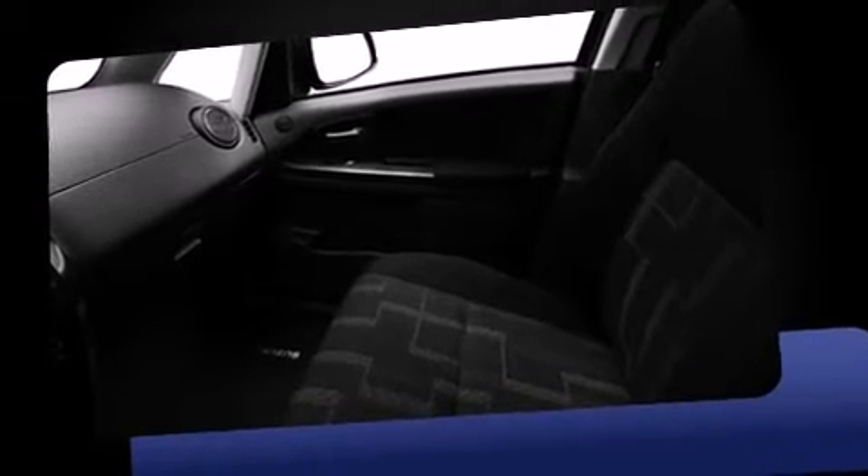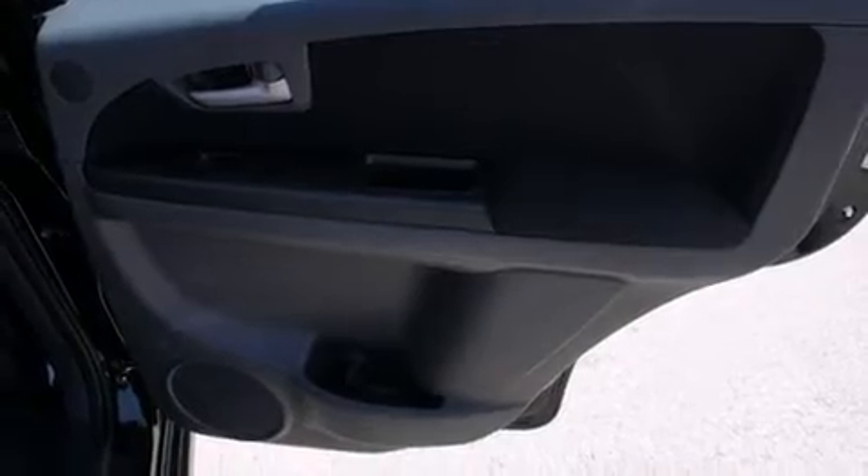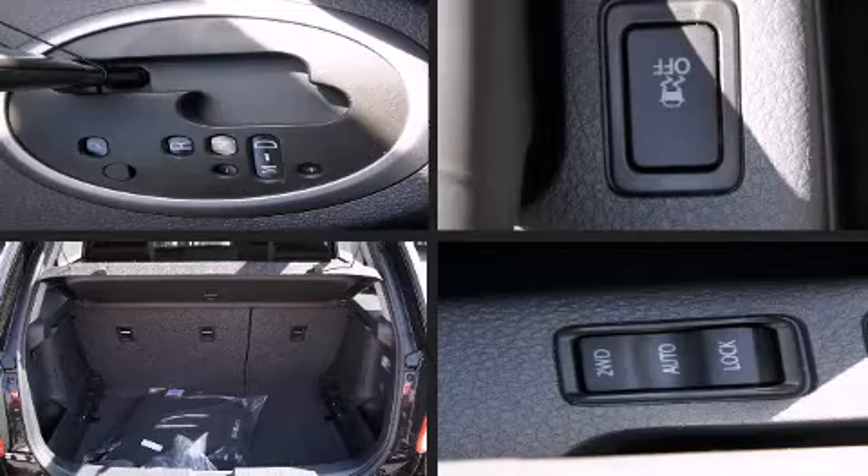Comfort and convenience were prioritized within, evidenced by amenities such as a tachometer, a trip computer, heated door mirrors, a roof rack, and air conditioning. Storage solutions are integrated throughout the interior, demonstrating thoughtful attention to detail.